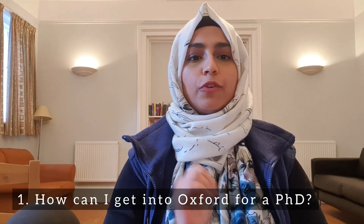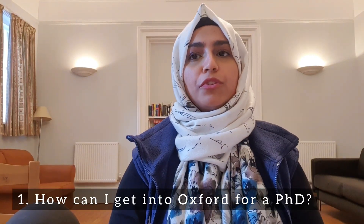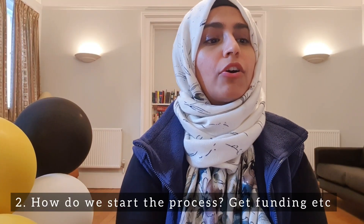Question one: how can I get into Oxford for a PhD program? This is one of the most frequently asked questions. A related question was also about how to start the application process — emailing professors, seeking funding, etc. For Oxford, the process isn't any different from other universities. There are essentially two types of programs. One is that you have a PhD program, like mine was DPhil Oncology, and you apply straight to the program.